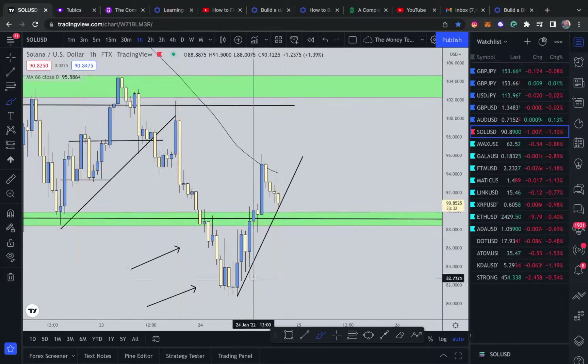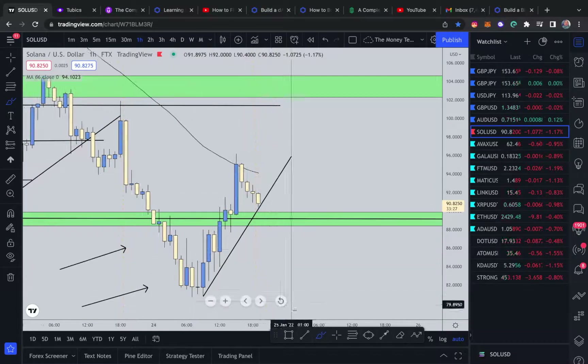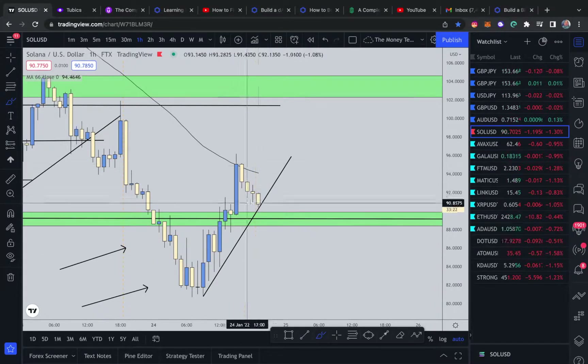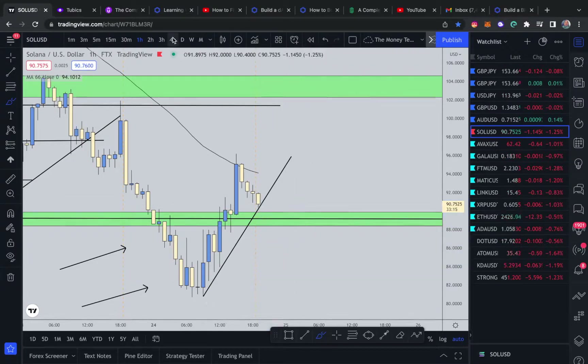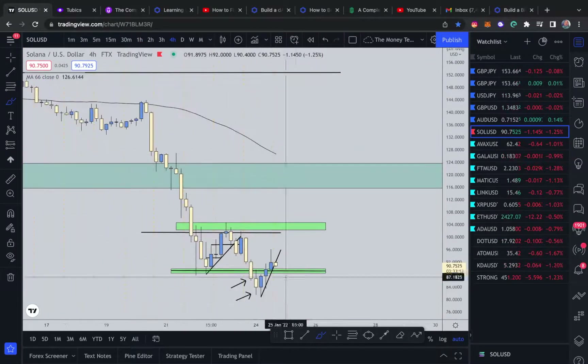I'm going to put this trend line here. If this bullish counter trend line breaks, that would be a good indicator of a break of bullish pressure to the upside, and that bears have a higher chance of continuing down — at least for me. That's enough for sells.